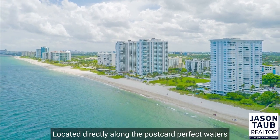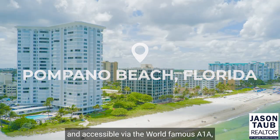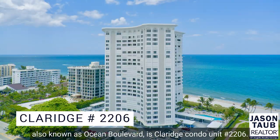Located directly along the postcard-perfect waters of the Atlantic Ocean in Pompano Beach, Florida, and accessible via the world-famous A1A, also known as Ocean Boulevard, is Claridge Condo Unit number 2206.